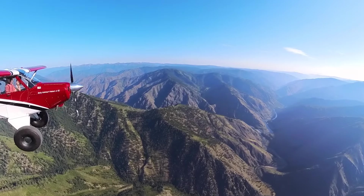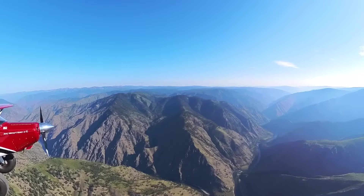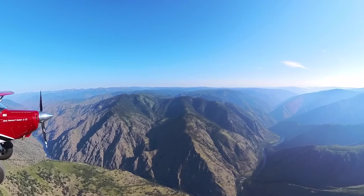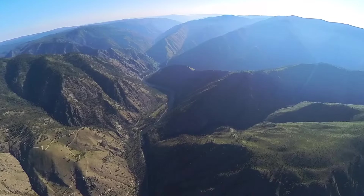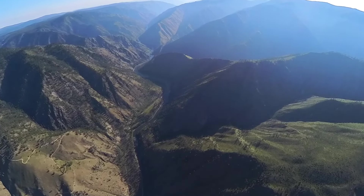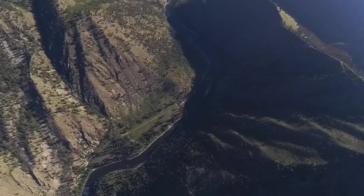Well, there it is. We're coming in from the west, southwest. You can see Wilson Bar on the left side of the river, and just before it is McKay Bar, a private strip. We'll take our time descending — we plan on spiraling down into the valley over the airstrip. That'll give us a chance to study the field, check the winds, plan our approach, and look for go-around options.